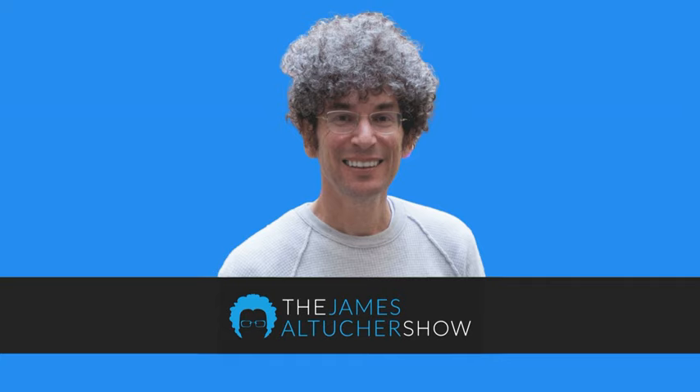Don't let the mysteries of life scare you away. Instead, ask Altucher. Here's James Altucher.